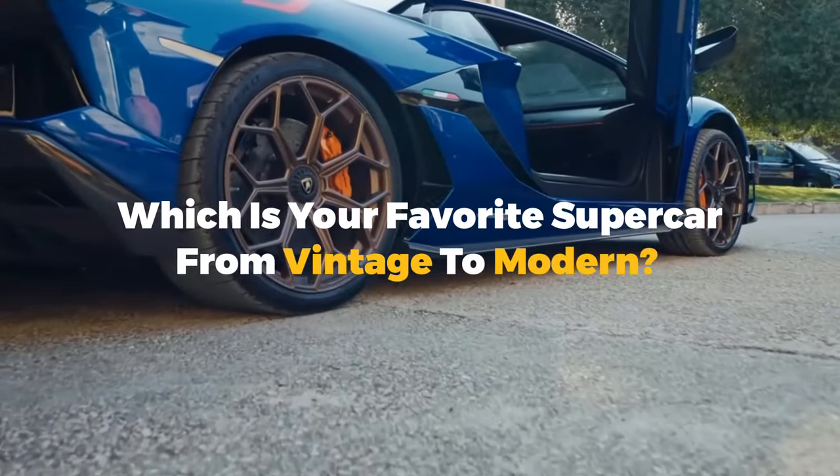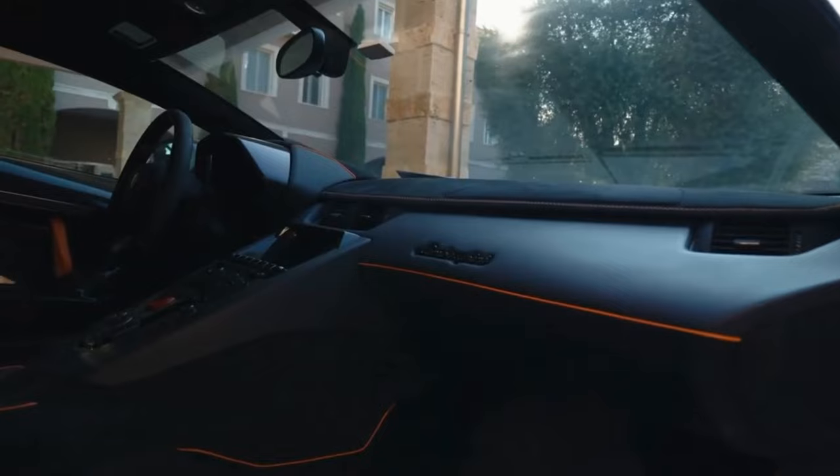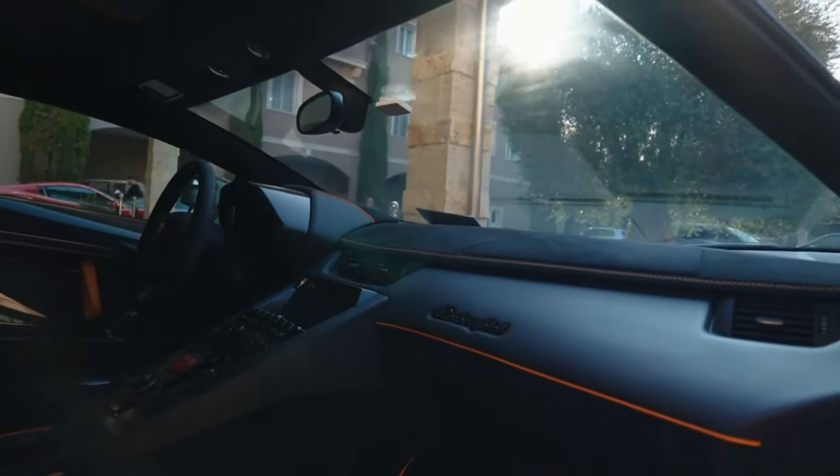Which is your favourite supercar, from vintage to modern? We know the entire scene has changed a lot. Here are a few cars that would really take you back to your car obsession.